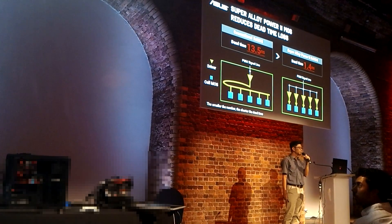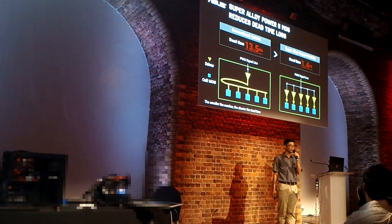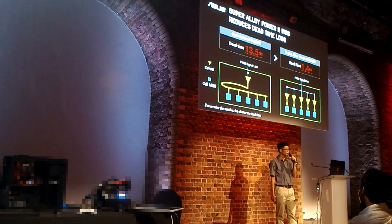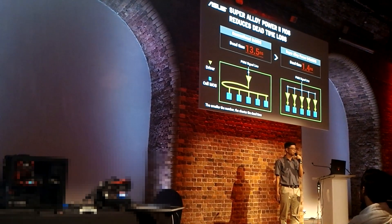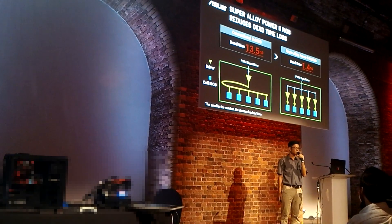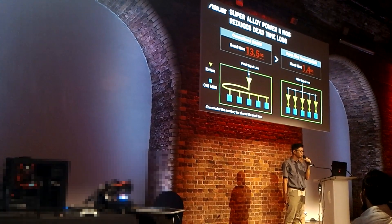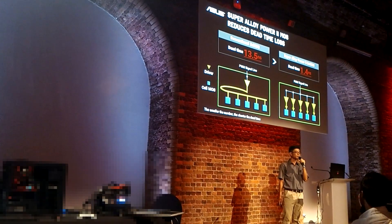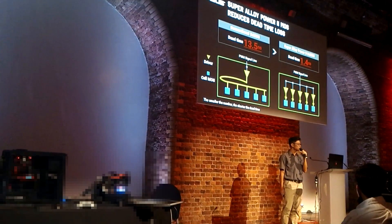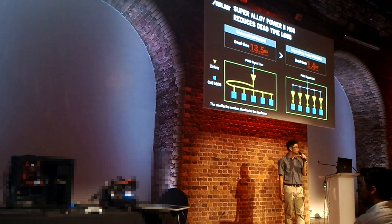For the last loss type — dead-time loss — signals at the input and output side of the MOSFET driver are in different scales: small signal at input, while big current at output. Traditional design uses one single driver to drive all MOSFETs, so the arriving time to each cell is different. This prolongs the fully turn-on time, that is, dead-time. In the SAP Dr. MOSFET, we implemented multiple distributed drivers to generate a bigger and faster signal to drive each cell. This dramatically reduced dead-time to 1.4 nanoseconds.